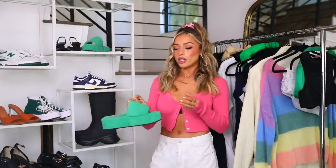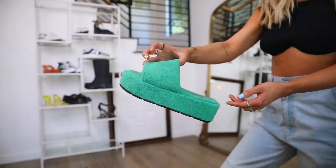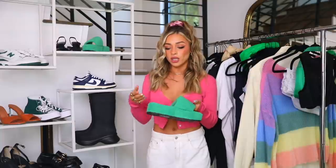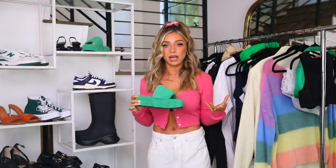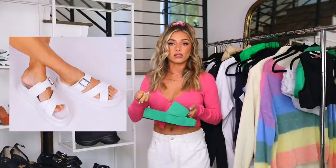The first style I want to share is platform sandals. I have this pair I've been wearing non-stop — so many of you have already bought them, so hopefully they're not sold out. These are from ASOS, they're so fun and comfortable. This style is huge — platforms have been really in style for the past couple of years in all seasons and different variations. They sell out really fast.